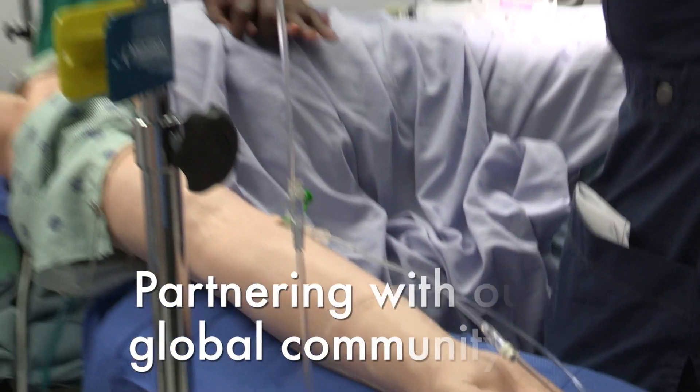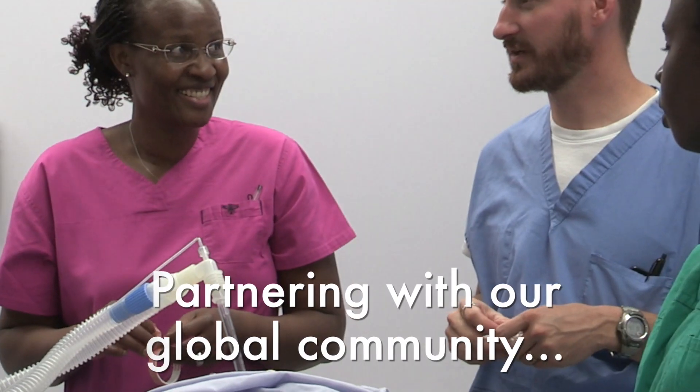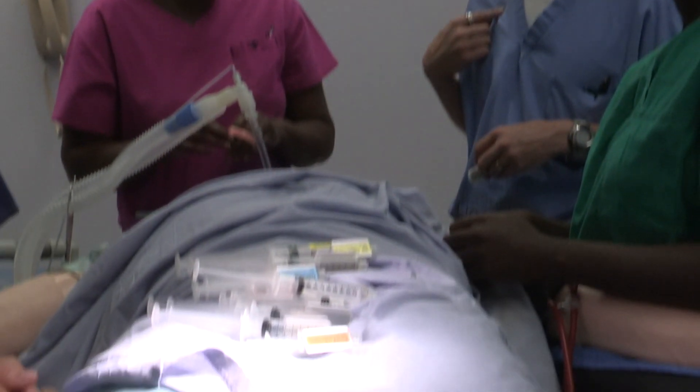The demand for CRNAs continues to grow, with opportunities for general and specialty practice throughout the U.S. and beyond.